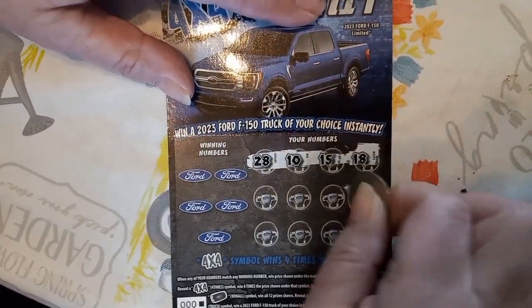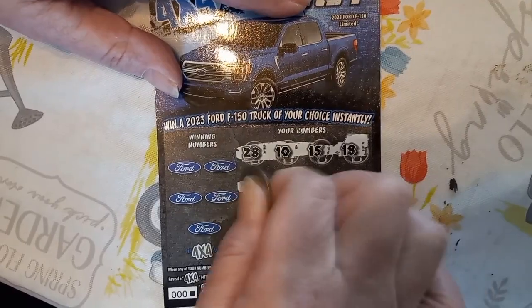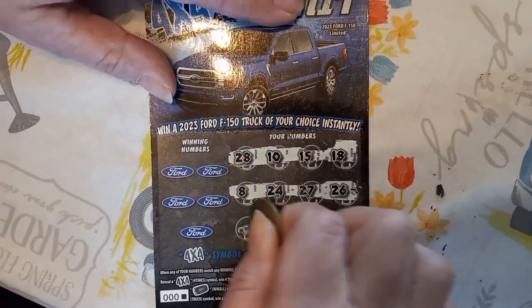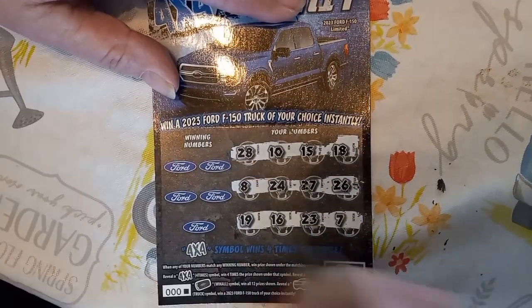Numbers: 28, 10, 15, 18, 26, 27, 24, 8. Come on, no symbols. Let's go, let's get a symbol. 7, 23, 16, and a 19. No symbols.